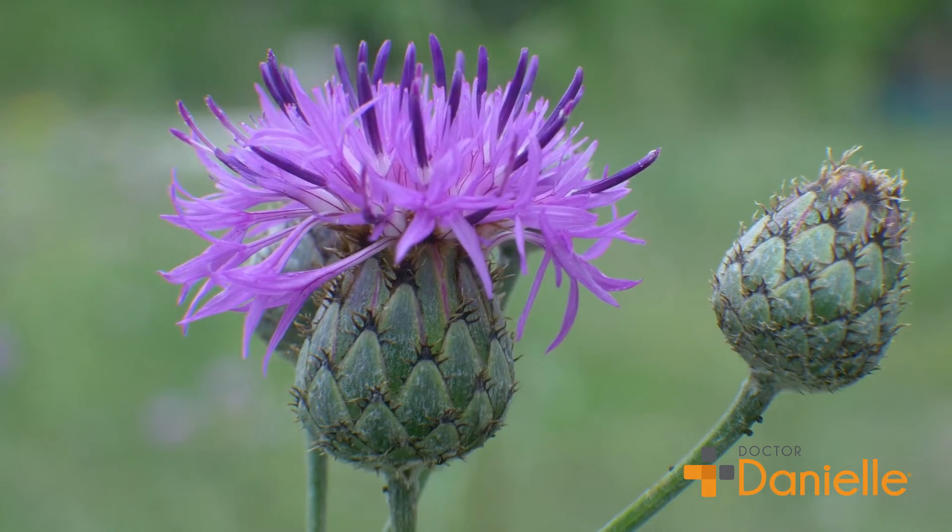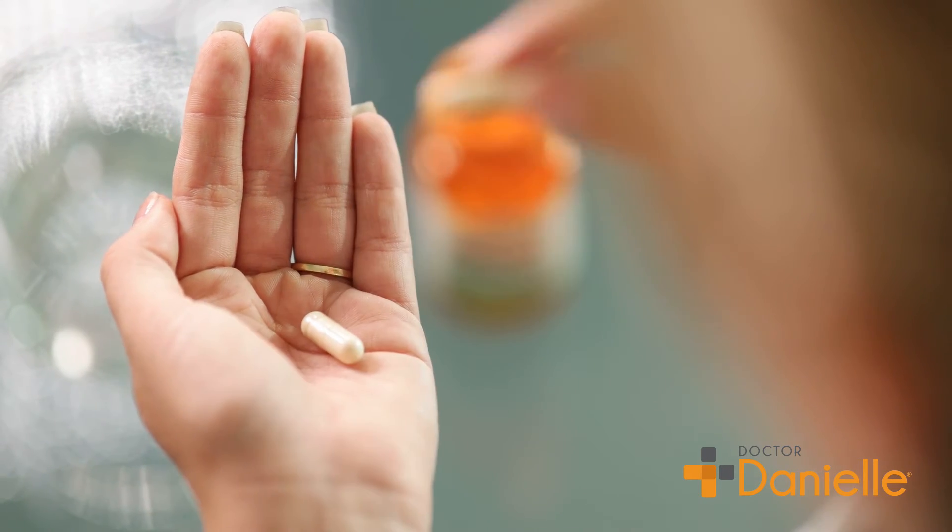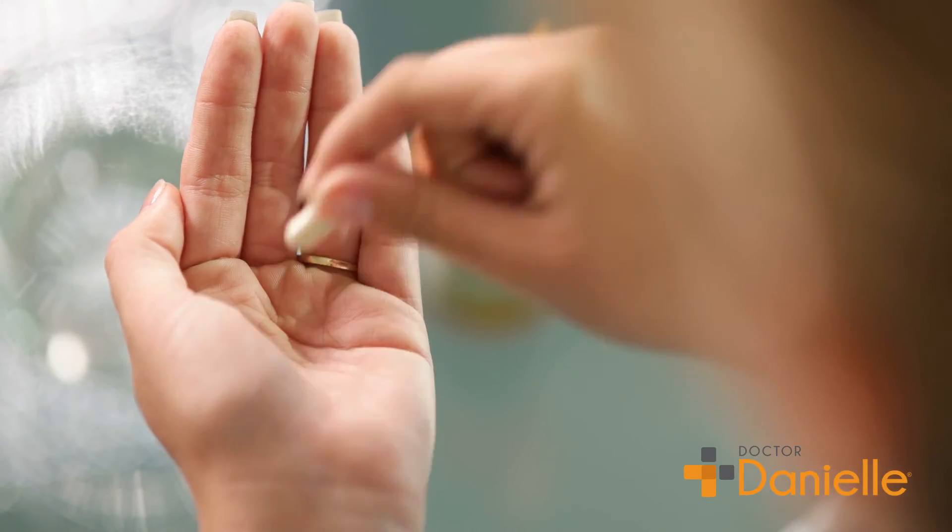Dr. Danielle's milk thistle 30 to 1 extract is 30 times stronger than regular milk thistle capsules.